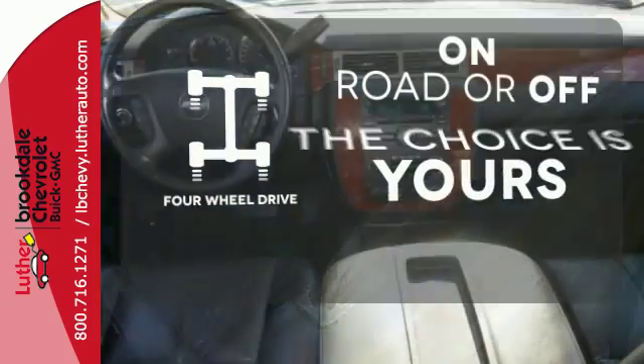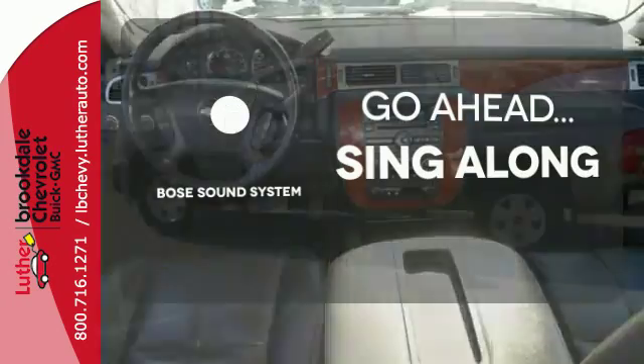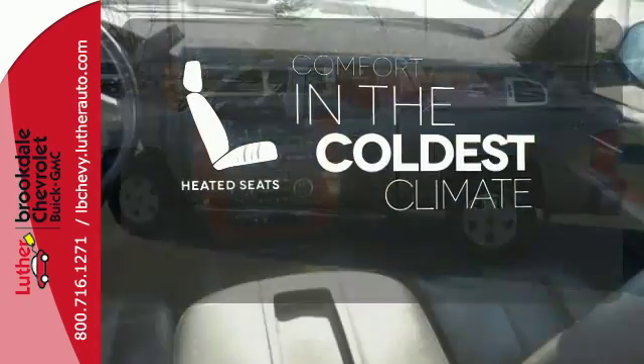Four-wheel drive provides extra traction when you need it. Let your music envelop the cabin with the Bose sound system. The heated seats keep you comfortable no matter how cold it is.